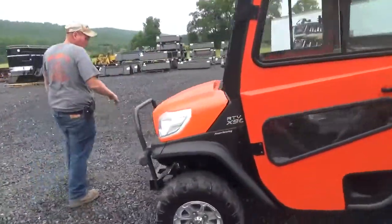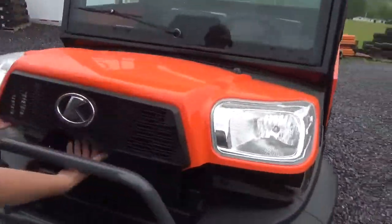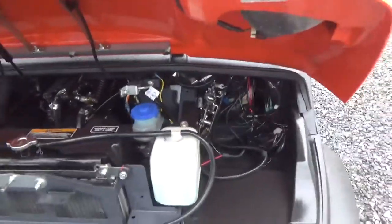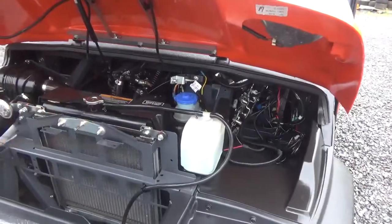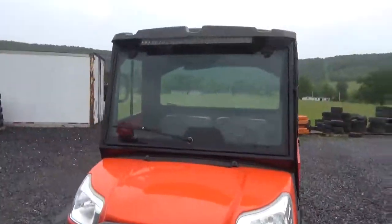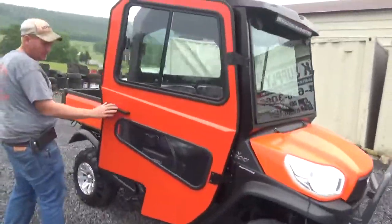Coming up front, you've got your brush guard. The hood is in beautiful shape — there are no cracks in anything. You have the air cleaner, and this does have cabin heat. Up here is your reservoir for your brake and your overflow for your antifreeze. Aluminum wheel. Tires are going to be about 75% — they are the ATV style tire.